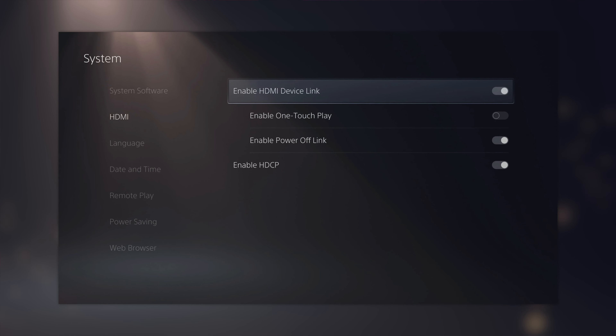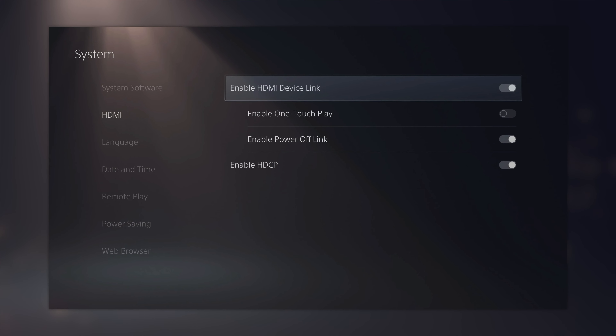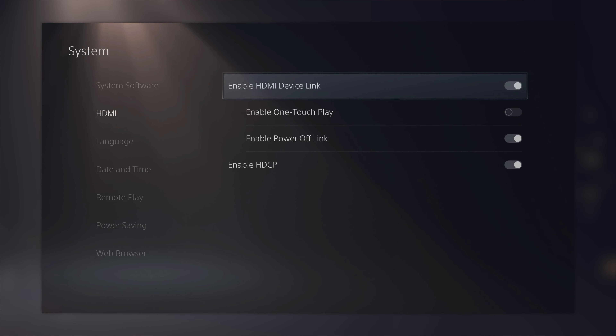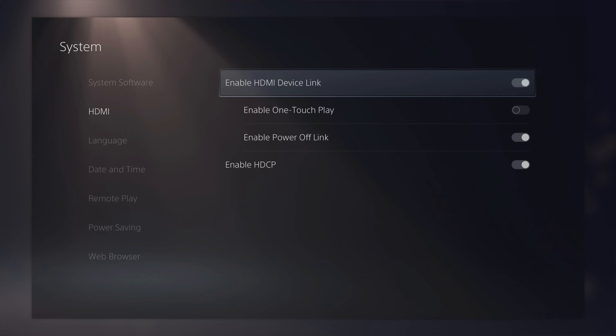All you have to do is go into Settings, then System, then look for HDMI Link, and it gets pretty granular on what you can turn off and on. I just turned it all off because I don't want my PS5 turning on every time I turn on my TV — it's pretty annoying.